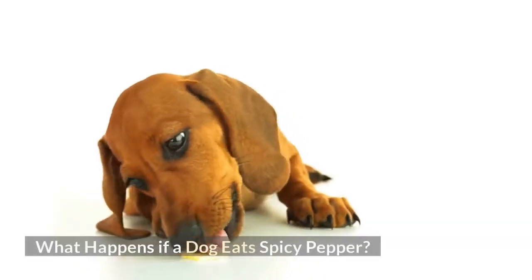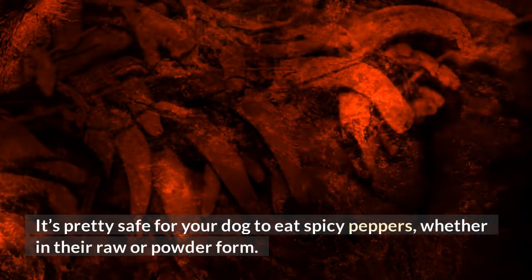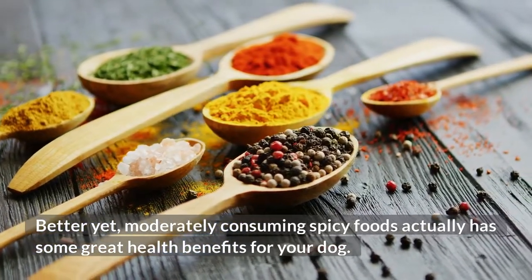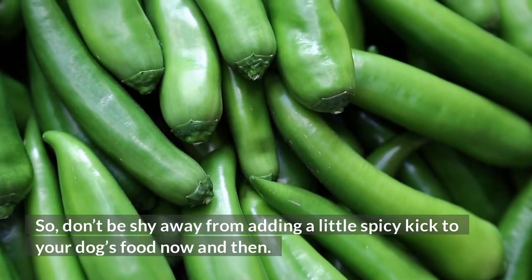What happens if a dog eats spicy pepper? It's pretty safe for your dog to eat spicy peppers, whether in their raw or powder form. Better yet, moderately consuming spicy foods actually has some great health benefits for your dog. So, don't shy away from adding a little spicy kick to your dog's food now and then.